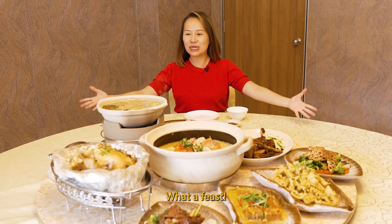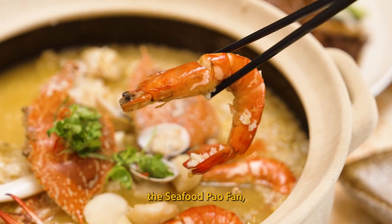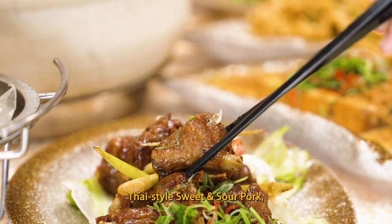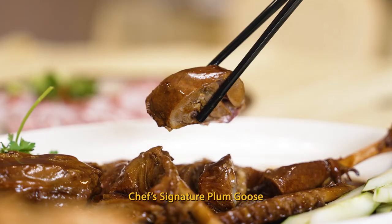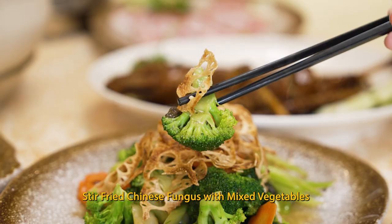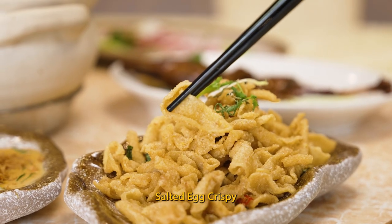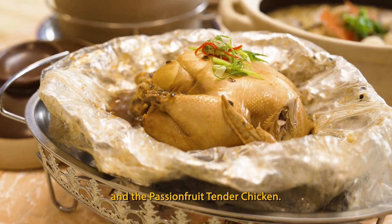Wow, what a feast! Around the table, we have the signature clay pot fish soup, the seafood pao fan, Thai style sweet and sour pork, Chef's signature plum goose, bean curd with creamy sauce, stir-fried Chinese fungus with mixed vegetables, sautéed egg crispy, and the passion fruit tender chicken.